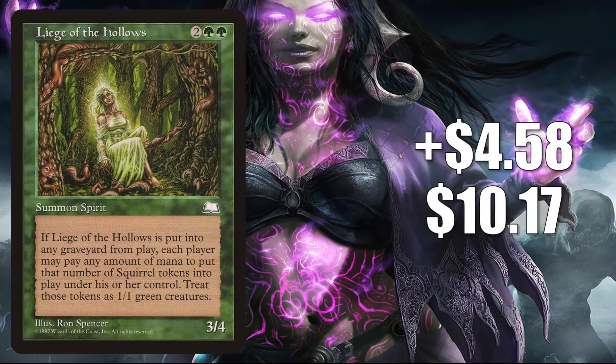Number 7 is Liege of the Hollows, going up $4.58 this week to $10.17 for an 82% increase. Now this one is not moving directly because of Commander Legends — it is a reserve list card, so of course this is getting harder to find in good condition. But the reason this is moving this much right now is because of a new Secret Lair called We Hope You Like Squirrels.